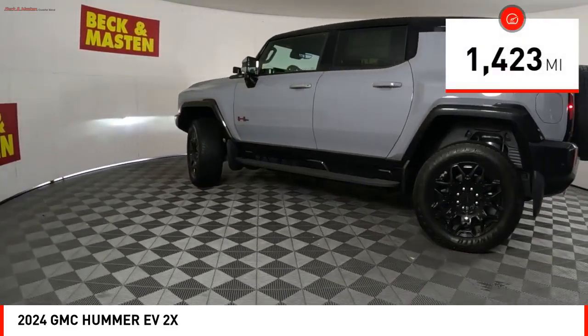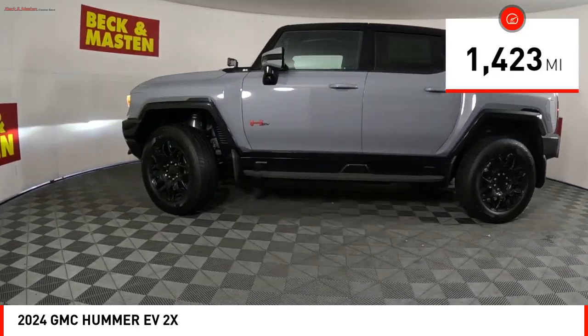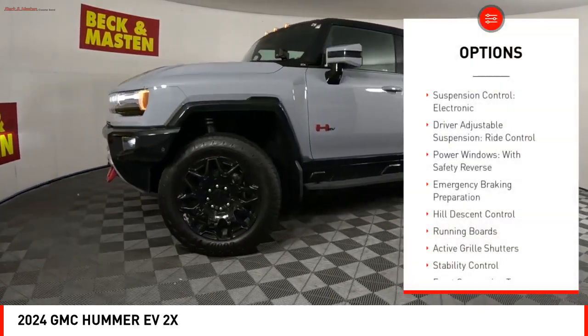This vehicle has less than 2,000 miles. Here are some of this vehicle's great options: suspension control.